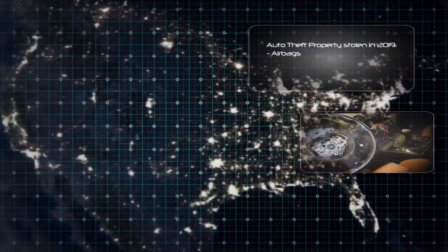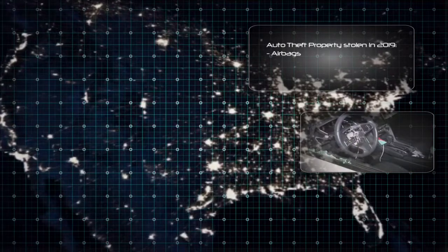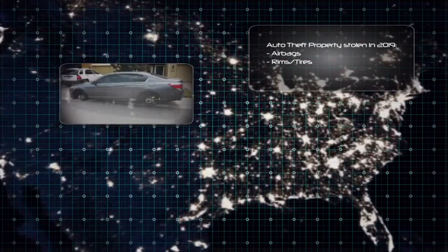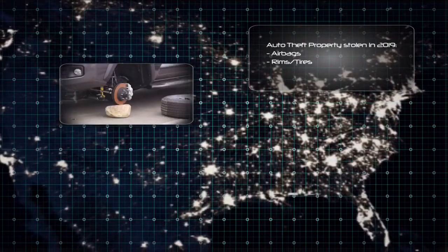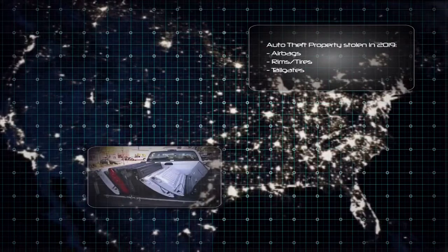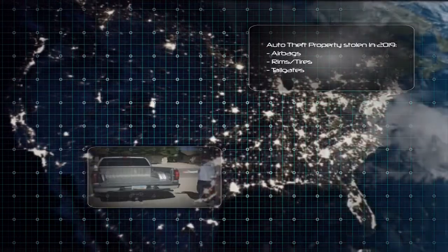Police are investigating a series of unusual thefts. Burglars are stealing airbags from people's cars. Some people waking up today to find their cars on bricks, missing their wheels and their tires. Thieves are now also stealing tailgates from the back of pickup trucks.